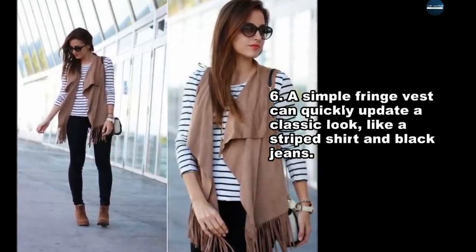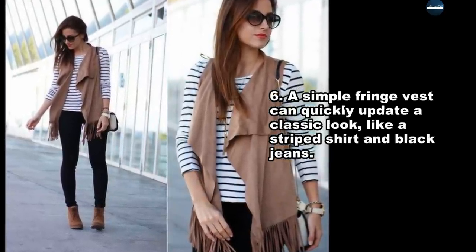A simple fringe vest can quickly update a classic look, like a striped shirt and black jeans.